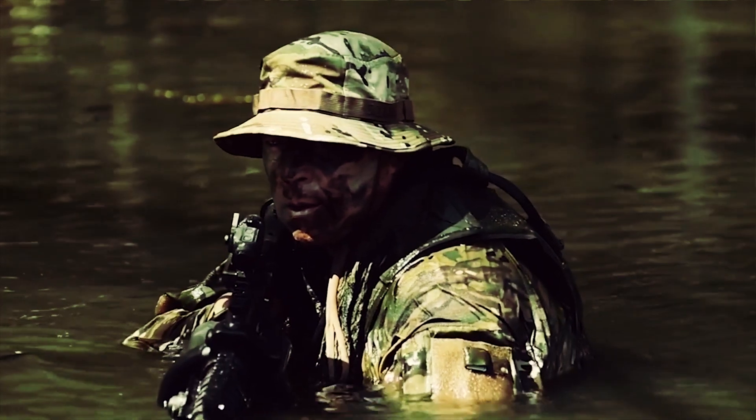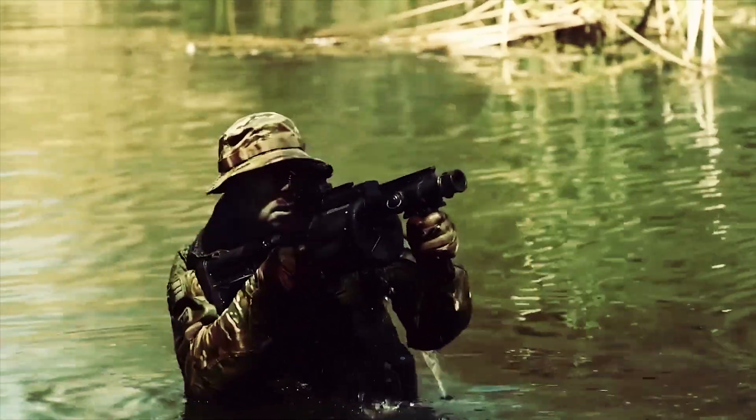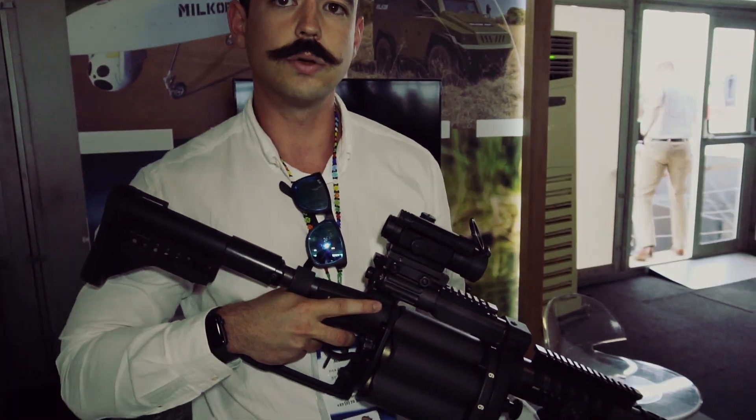This is a very lethal weapon, very popular in special forces and infantry units, mainly the army, but we have supplied navies and air forces as well. We've supplied over 65 countries worldwide with our grenade launcher systems. We've been in the industry for over 38 years, since 1981, and we were actually the first company in the world to design and manufacture the revolver-type grenade launcher system.